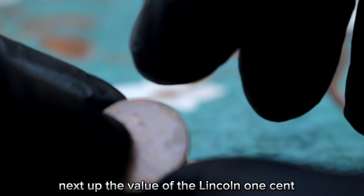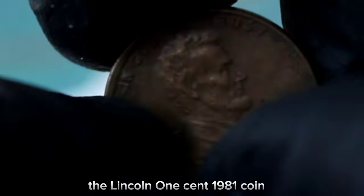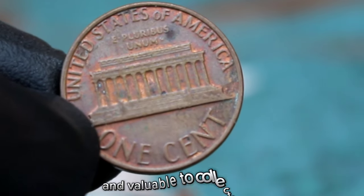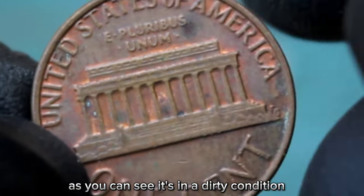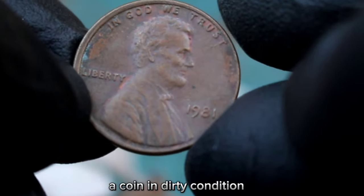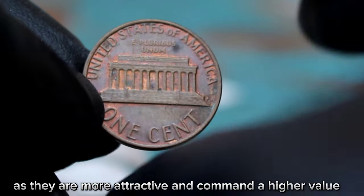Next up, the value of the Lincoln 1 cent 1981 coin without a mint mark, and specifically how its condition affects its value in today's market. The Lincoln 1 cent 1981 coin is a special coin that was minted in large numbers; however, the absence of a mint mark makes this coin quite unique and valuable to collectors. This particular coin is in a dirty condition, meaning it has accumulated dirt and grime over the years, which can significantly affect its value. A coin in dirty condition may not be as visually appealing as a clean, well-preserved coin — collectors often prefer coins in pristine condition as they command a higher value.